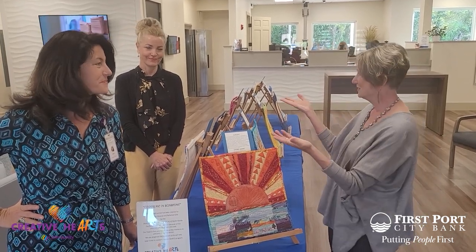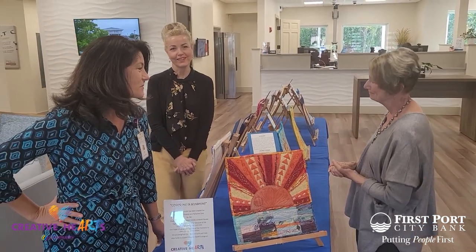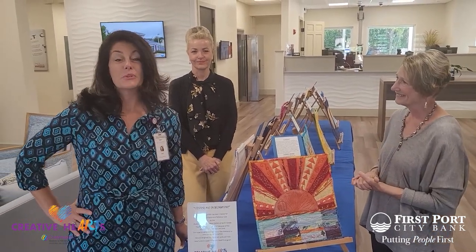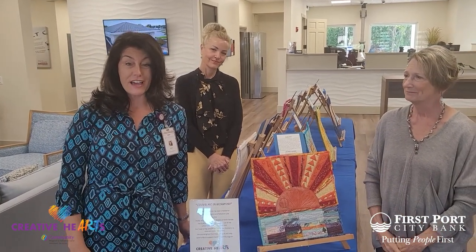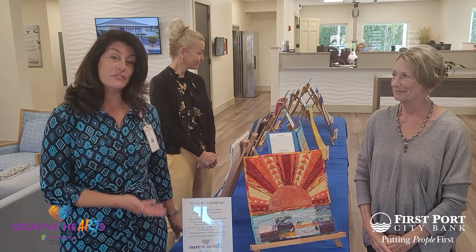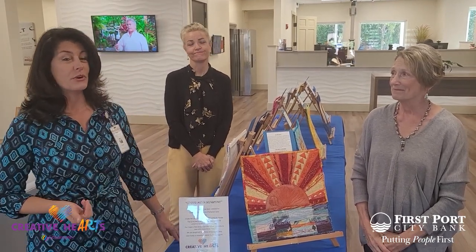Thank you so much to the bank and to you for having me. Thank you so much for sharing your talent with us. Please come out to First Port City Bank in Nassau County on Amelia Island and see our beautiful exhibit. And if you decide you want one, you might get to bid on one because it is a fundraiser for our Creative Hearts program.